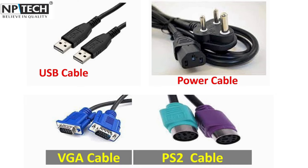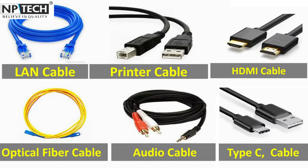We offer a wide variety of high-quality cables that ensure seamless connections between your devices.